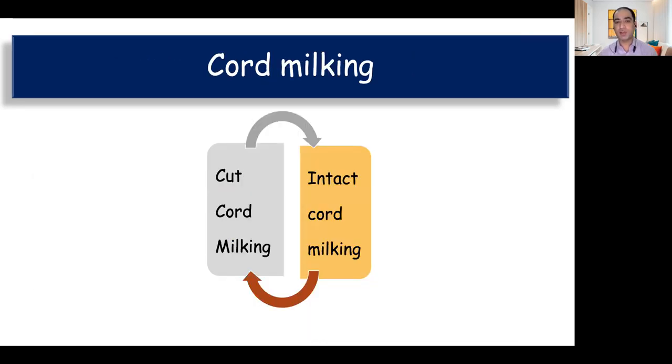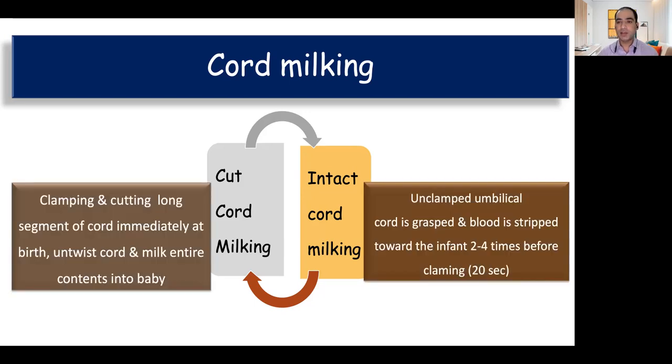The other technique of placental transfusion is cord milking, which has two types. One is intact cord milking: the cord is left intact and we perform milking; after completing the milking we cut the cord. The other form is cut cord milking: we first cut a long segment of around 20 to 30 centimeters and then milk the cord from the placental end towards the baby. Cord milking is especially important in babies who require resuscitation because it can be done within 10 to 20 seconds and therefore does not interfere with resuscitation.